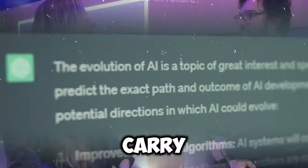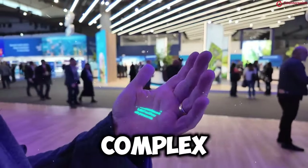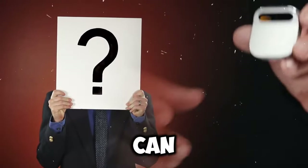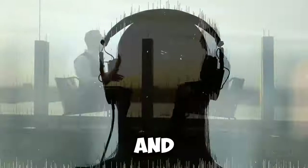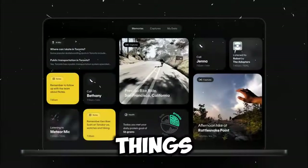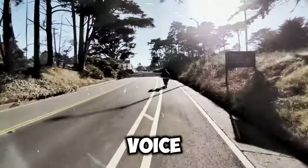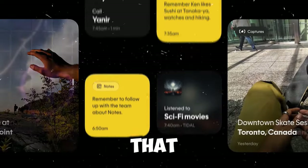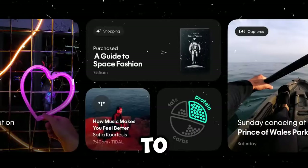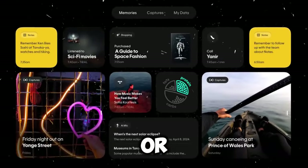So what can you do with the Humane AI Pin? You can listen to music, podcasts, and audiobooks, and easily adjust the volume and playback by touching it or with voice commands. It's equipped with a personal speaker that lets you listen without needing headphones, creating a sound bubble around you — it can be really intimate, or it can be deafening.